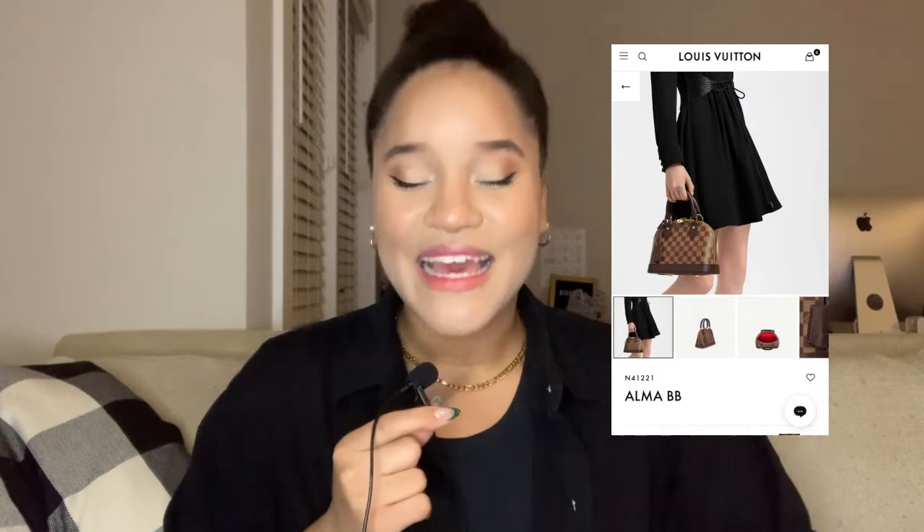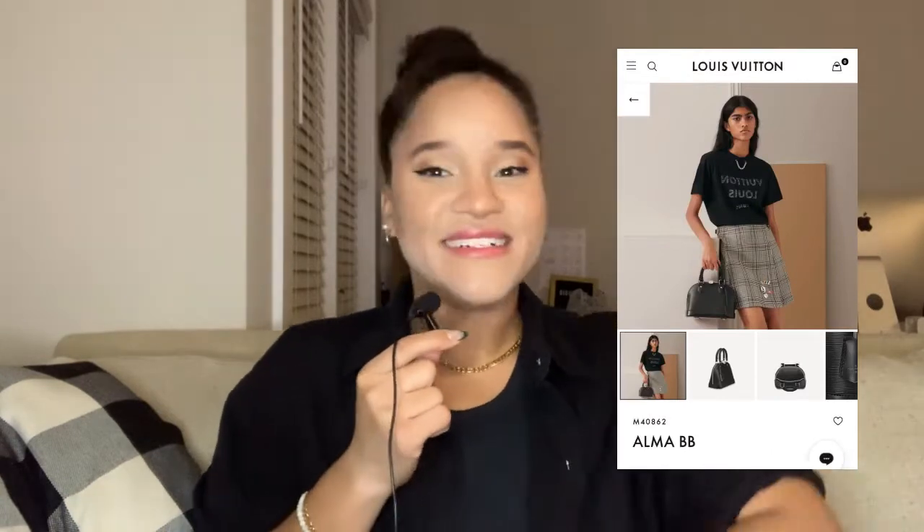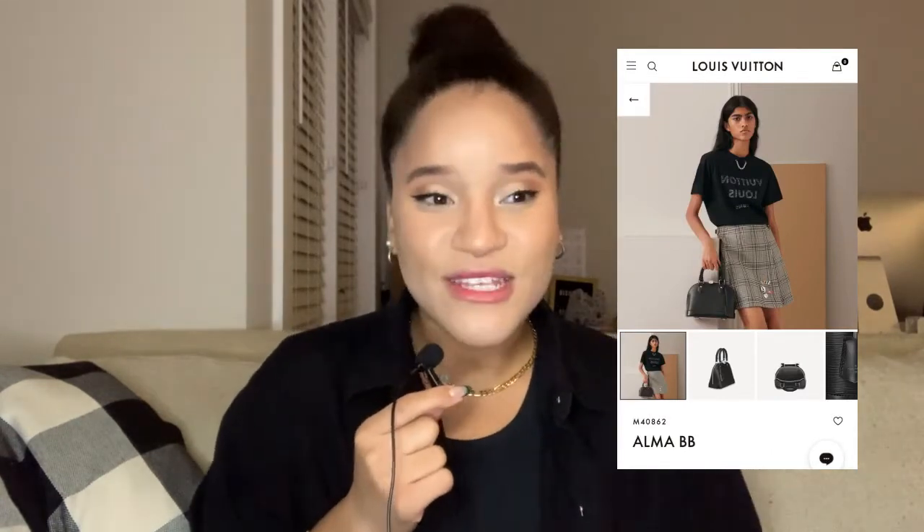The second bag I recommend is the Alma BB. This bag is a classic. Coco Chanel herself wore it all the time. My friend has two versions and she let me borrow it. It carries a lot and it's very comfortable. I like that the handles just fall down, same as the Speedy. And it's very structured. So if you don't want a floppy bag and you're not going to get a bag organizer, the Alma BB would be the next best thing.